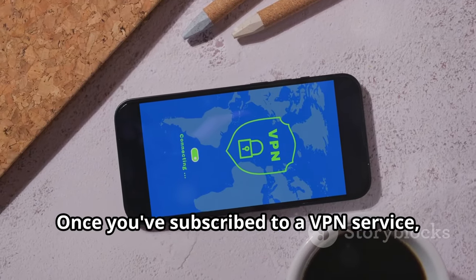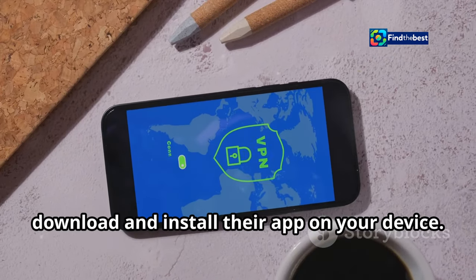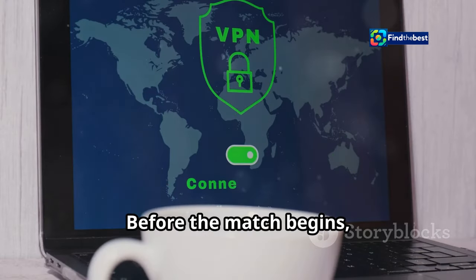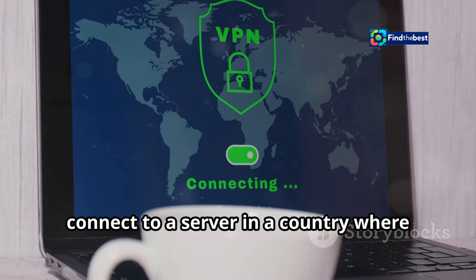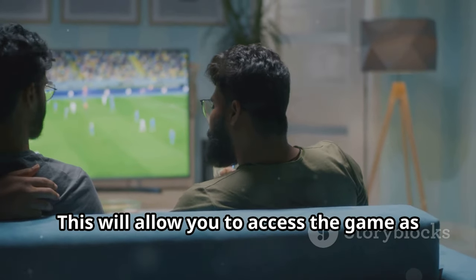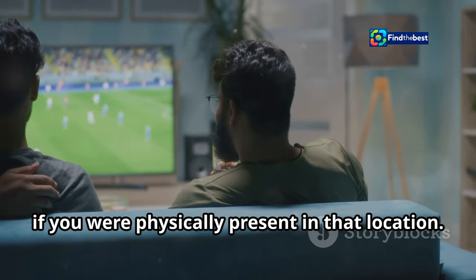Once you've subscribed to a VPN service, download and install their app on your device. Before the match begins, connect to a server in a country where Real Madrid vs. Osasuna is available to stream. This will allow you to access the game as if you were physically present in that location.